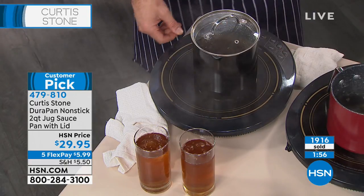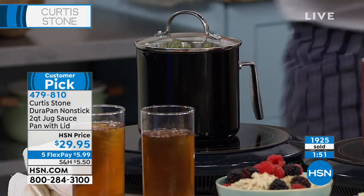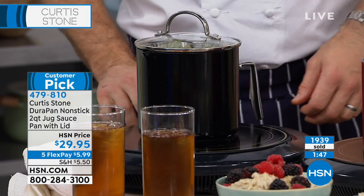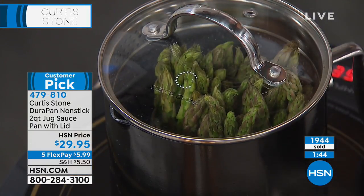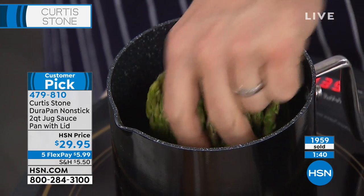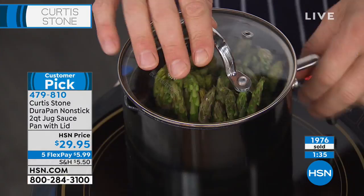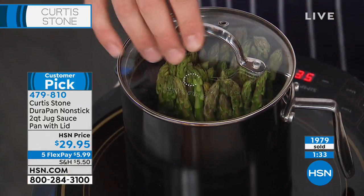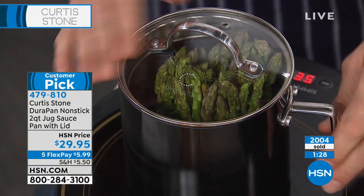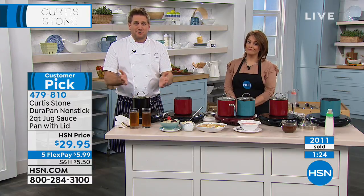It's $29.95 on a credit card on FlexPay. Item number 479-810. It is two-quart capacity. I've seen you cook rice in this. If you're just doing a little bit of vegetables for one person, it's the perfect thing. Even if you come from a big family — there are four in my house — quite often I'm cooking for one, or my wife Lindsay is cooking for one.